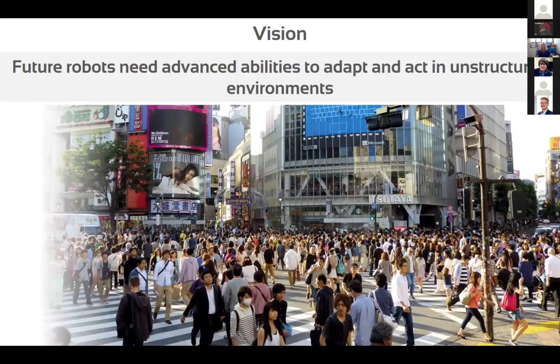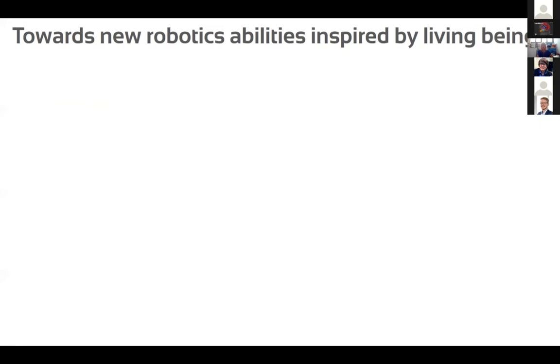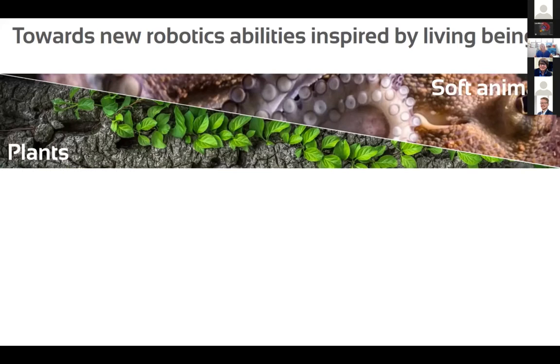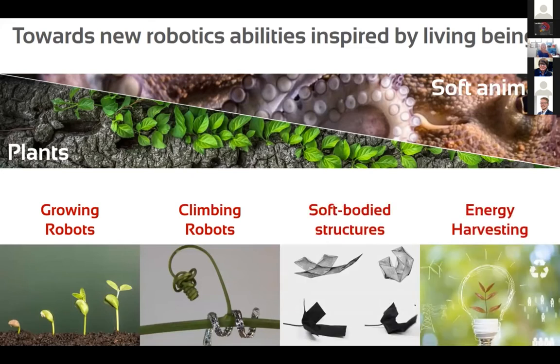Our vision is to use the capability of living organisms to adapt and act in unstructured environments, to generate robots that can physically and behaviorally adapt to such conditions. We take inspiration mainly from invertebrates and soft animals, but also from plants. Over the last 10 years we have proposed solutions including growing robots, climbing robots, soft body structures, and solutions for energy harvesting.